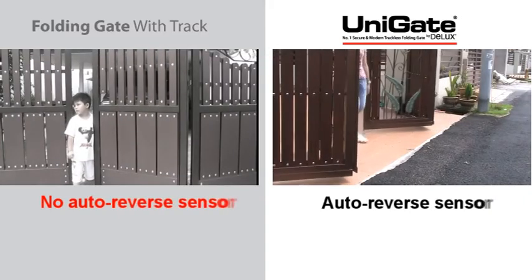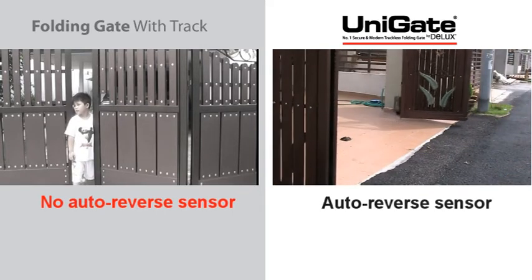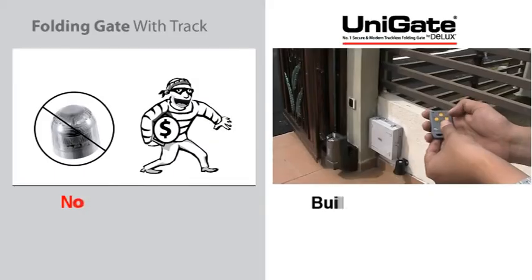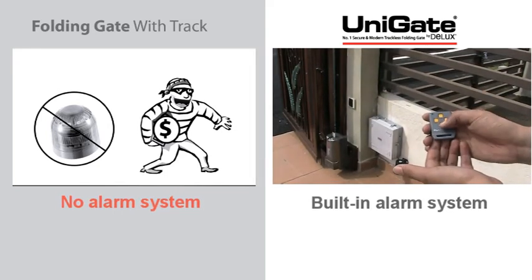Unigate features an auto-reverse sensor for child safety. The built-in alarm system provides enhanced safety, as you can trigger the alarm by remote control in any emergency situation.